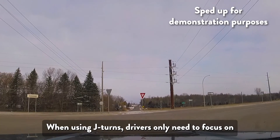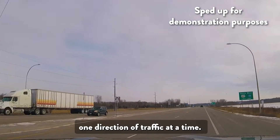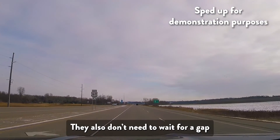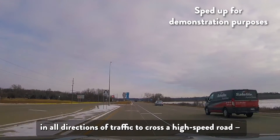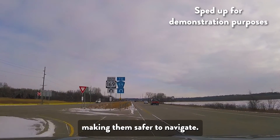When using J-churns, drivers only need to focus on one direction of traffic at a time. They also don't need to wait for a gap in all directions of traffic to cross a high-speed road, making them safer to navigate.